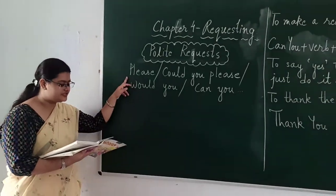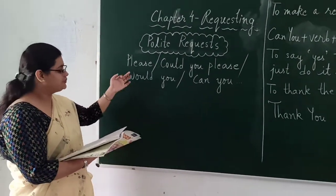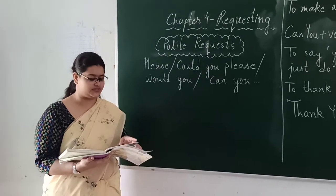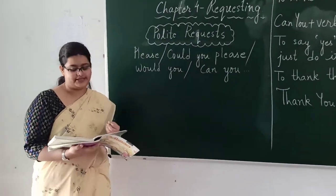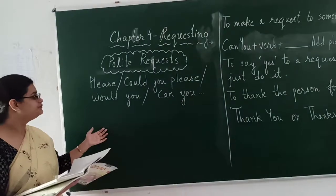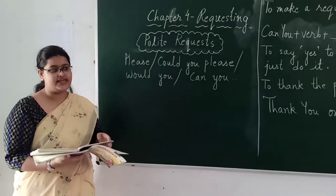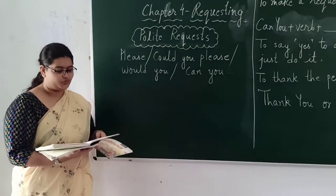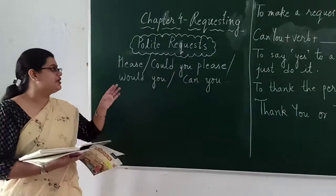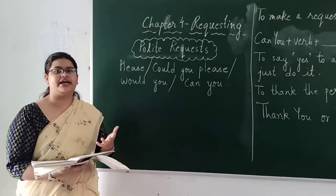Here are some expressions you can use to make a polite request. The first expression is with the word 'please' — for example, you could say 'please do something.' The next expression is 'could you please?' — you can use this in any context and it always works. For example, 'could you please bring us some food?' or 'could you please pass me that water bottle?' You could also say 'would you' and 'can you' — for example, 'can you please shut that door?' or 'would you get me a racing card?' or 'can you give me five red balloons?' By using these expressions and the word 'please,' you can request someone in a polite manner.